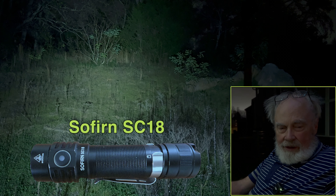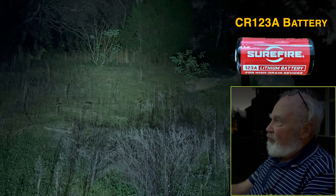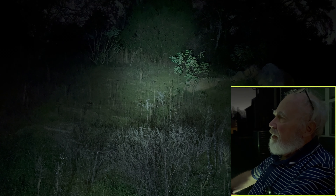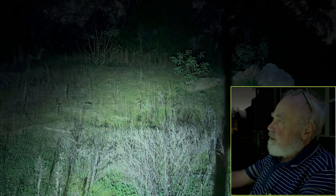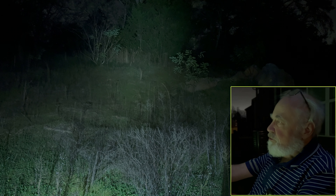Next up to compare is the Sofirn LED, which is supposed to be 1800 lumens. There's the 1600 lumens from the headband, and there's the 1800 lumens from the Sofirn light. One of my gripes about that Sofirn light is I can never find the little flush switch on it — I've got another review coming up on it.